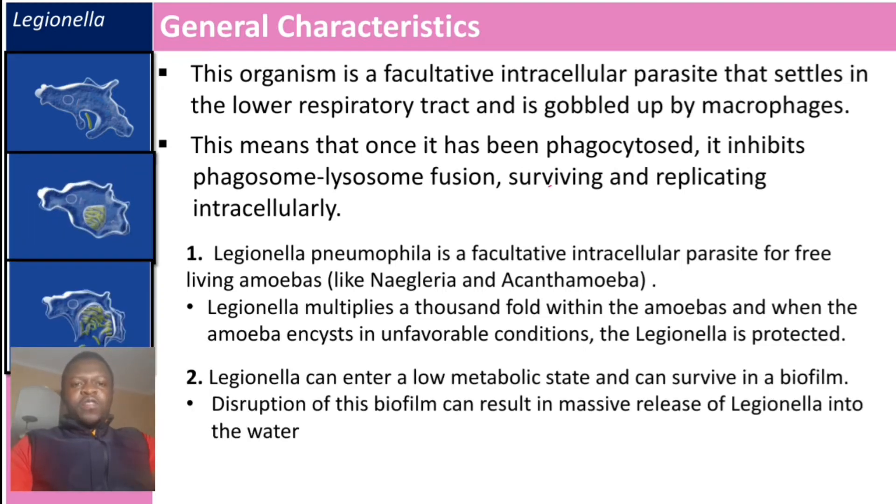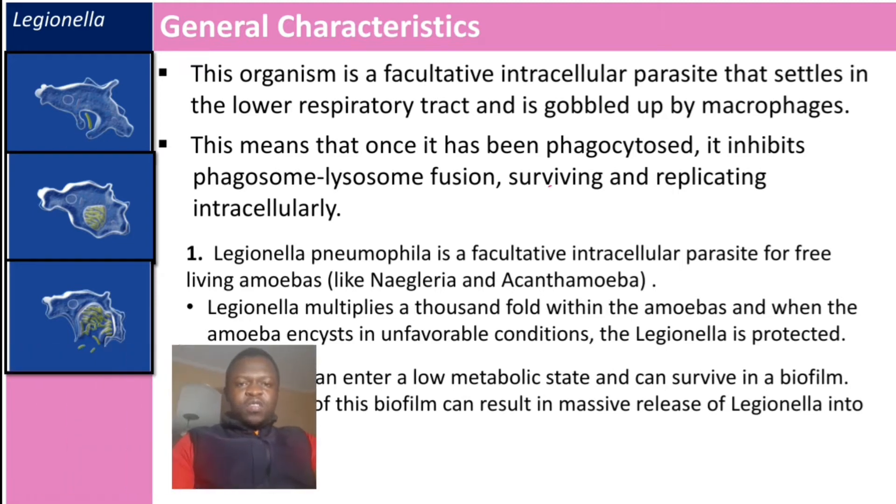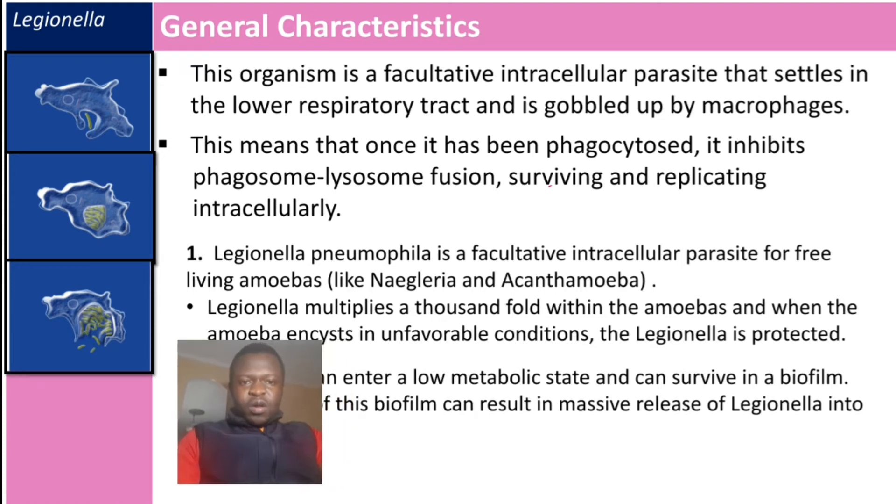On the left of the diagram, you can see a single bacterium entering the amoeba. In the second picture, they have multiplied, and the last picture shows their release.